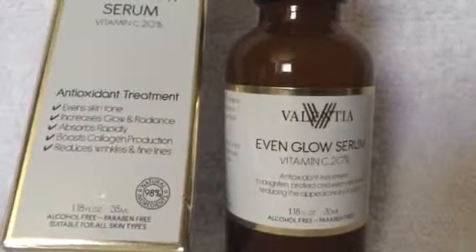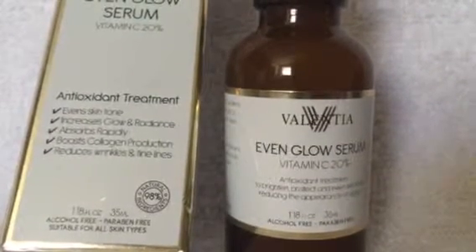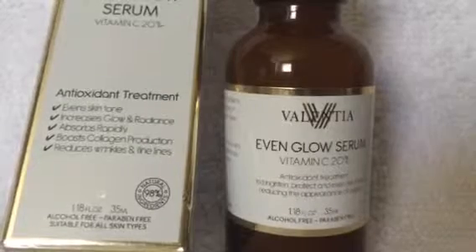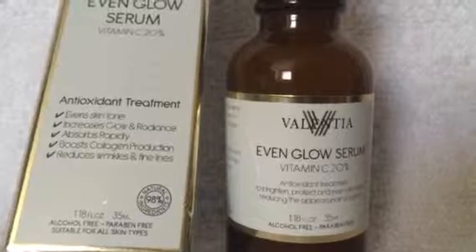This product helps even out your skin tone, increases glow and radiance, helps absorb rapidly, and boosts collagen production and helps reduce wrinkles and fine lines. I absolutely love this product because it's not very oily at all and it has a great smell to it.